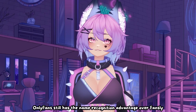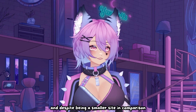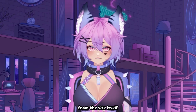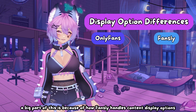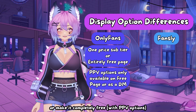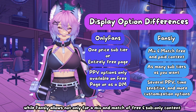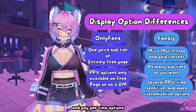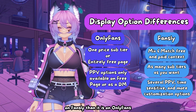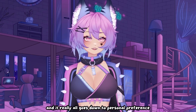OnlyFans still has the name recognition advantage over Fansly, but Fansly is slowly starting to build a bigger name for itself. And despite being a smaller site in comparison, it still has a fantastic algorithm that helps new people find your content organically from the site itself. A big part of this is because of how Fansly handles content display options. OnlyFans forces its creators to either lock all their content behind a single paywall, or make it completely free. While Fansly allows not only for a mix and match of free and subscriber-only content, but also allows for multiple sub tiers and pay-per-view options. The ability to diversify income and availability of your content is much more flexible on Fansly than it is on OnlyFans. In the end, the two sites are pretty much the same and offer many of the same features, and it really all goes down to personal preference.